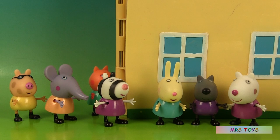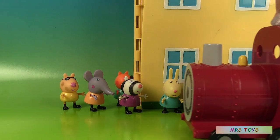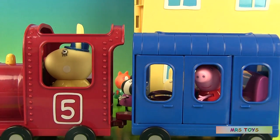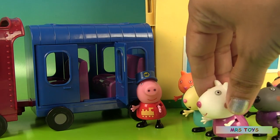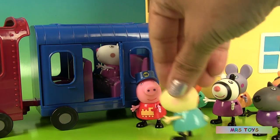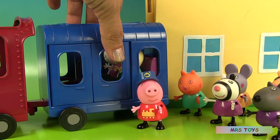Today is a beautiful day and all of Peppa's friends are waiting for the train to go to school. Hello there! Come on, hop in! Hurry up! Okay, I'll go first. And then it's me. Okay, hang on, let me close the door.